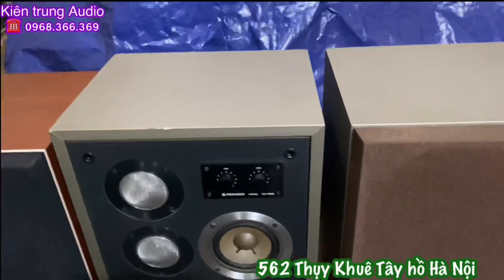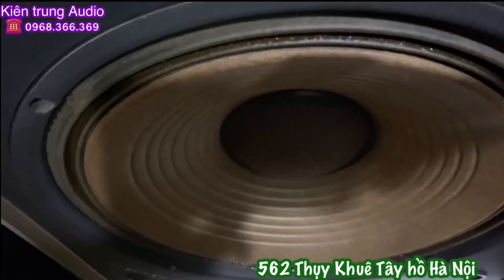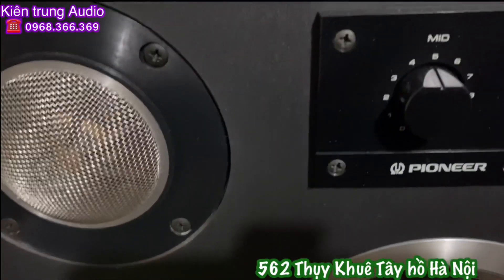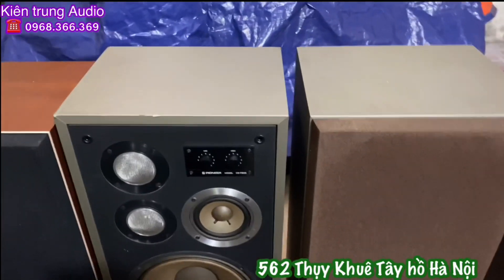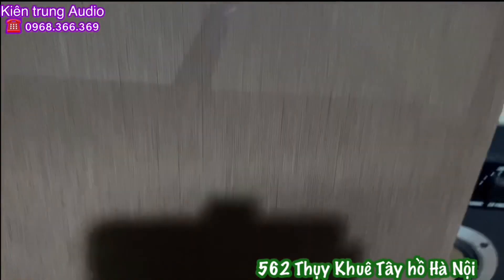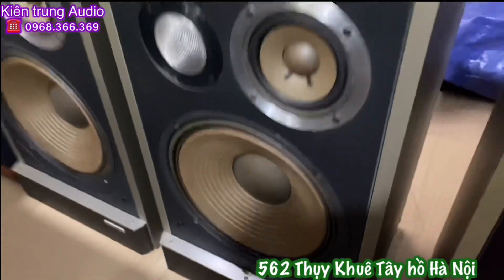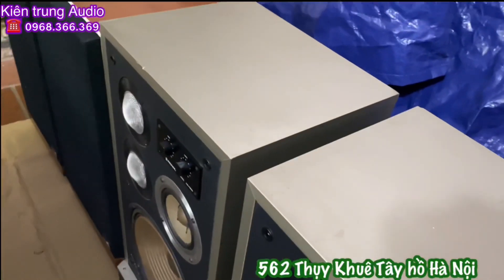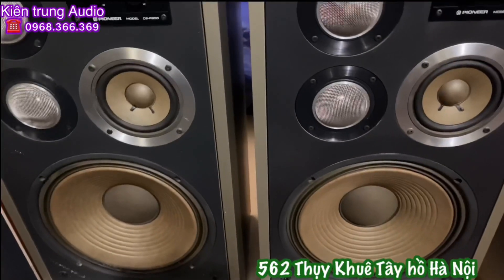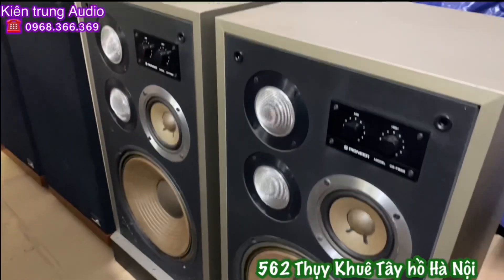Tiếp theo là cặp loa Pioneer CF F900. BAT30, màng giấy, gân xếp vải tầm đầu, trung giấy và 2 chép. Cặp loa này Kiên Trung đang bán với giá 8,5 triệu đồng. Đầy đủ lưới, đầy đủ tem mát, rất đẹp. Vải lưới màu nâu nhé - vải jean màu nâu. Góc cạnh thùng vách đẹp. Có hơi cấn một tí ở trên nhưng không đáng kể, đó là nguyên bản. Hàng của Kiên Trung luôn là hàng thật và cố gắng giá tốt nhất cho các bác. 8,5 triệu đồng cho cặp loa Pioneer F900.